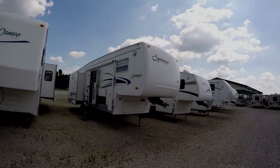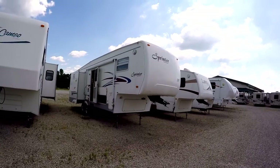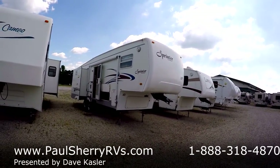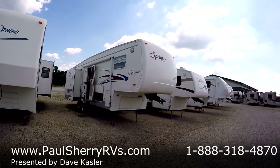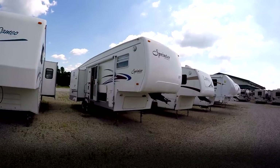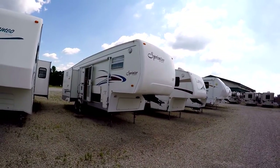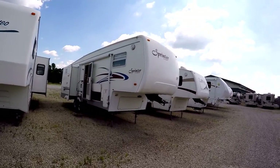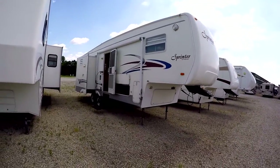Hello, Paul Sherry RVs. We have a 2003 Keystone Sprinter, the model is a 282 FW RLS rear living room slide. It weighs 8,400 pounds. Again, Keystone Sprinter, smooth fiberglass.